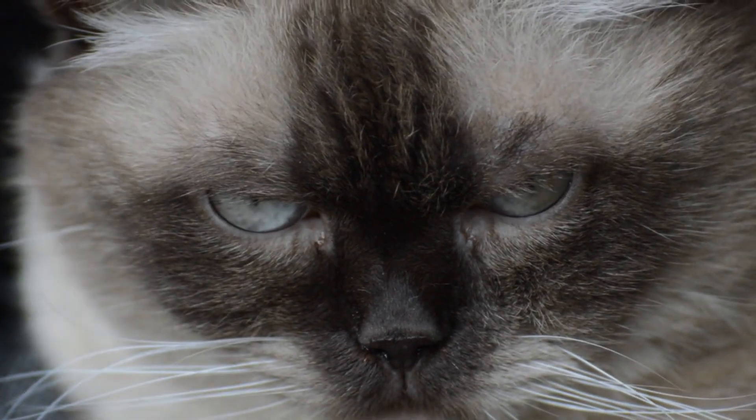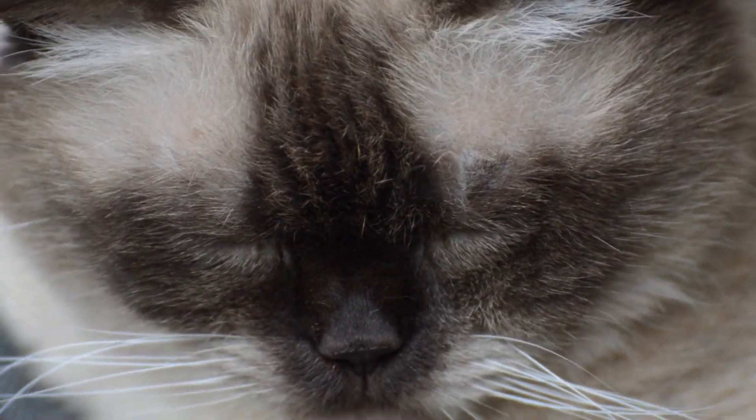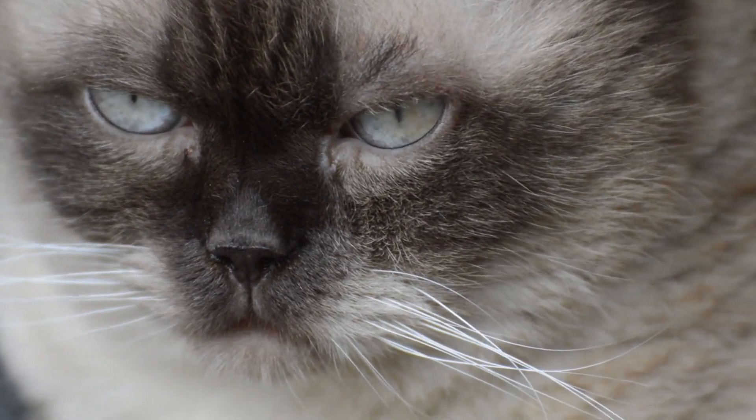Did you know that cats have a secret language? It's all in their body movements and expressions. In this video, we will unravel the secrets of decoding feline expressions.